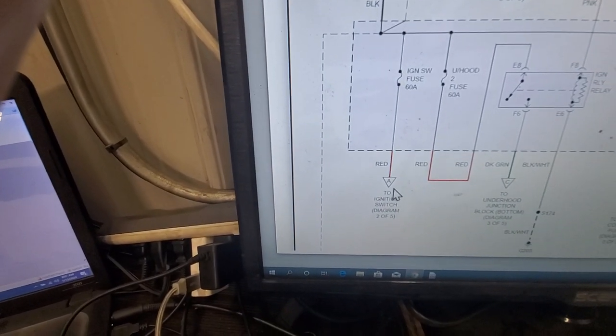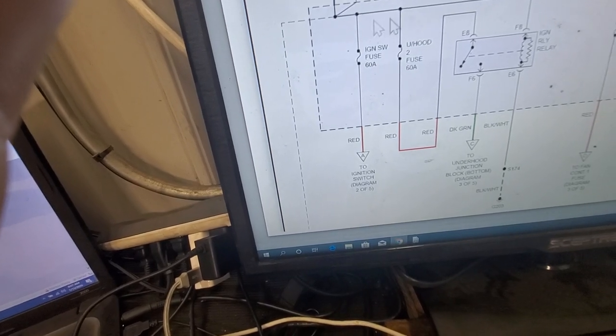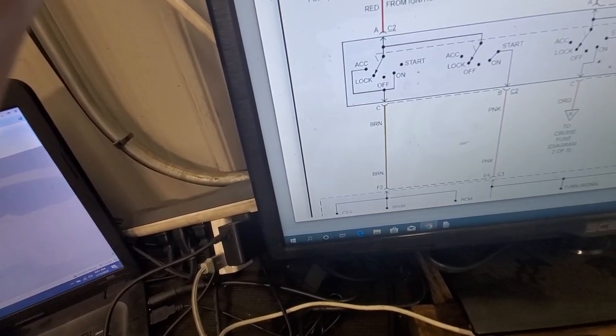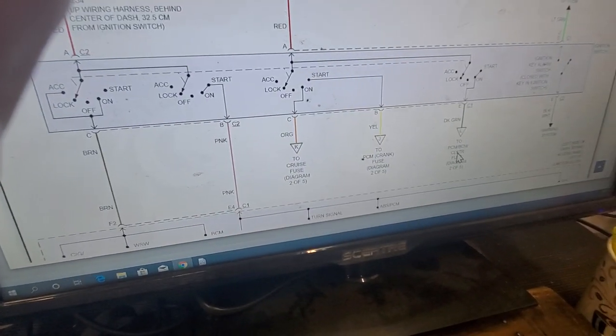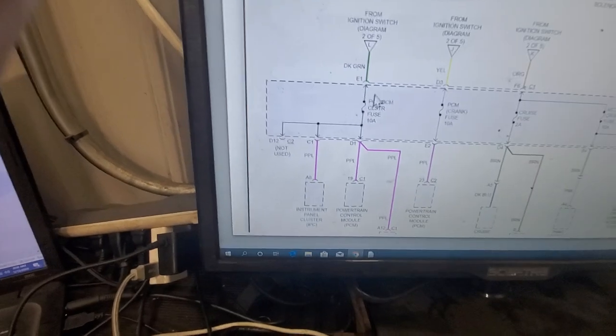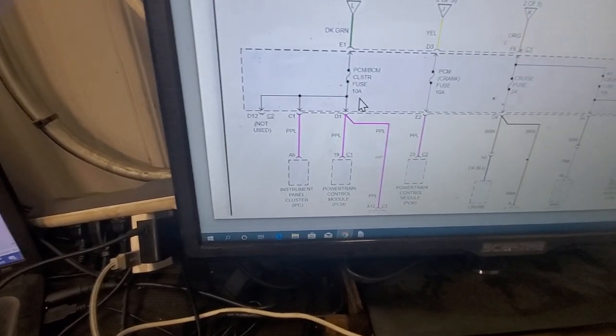Is it possible I have a 60 amp fuse issue? Considering that feed comes straight from the battery, that 60 amp fuse is hot all the time, which means the power feeds going into our actual ignition switch are going to be hot at all times. So we're going after this 10 amp cluster BCM fuse — we need key on for that check.